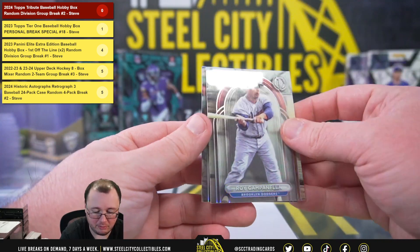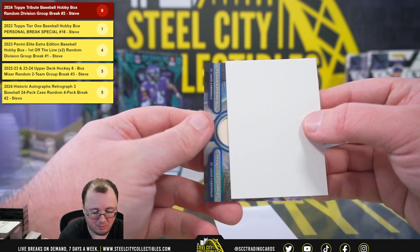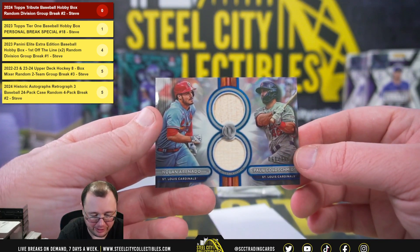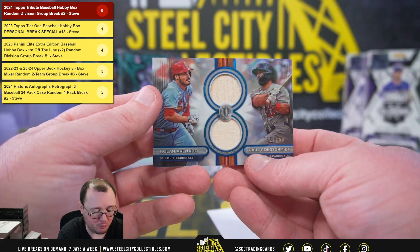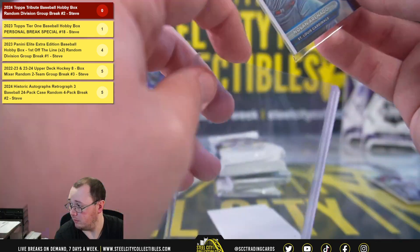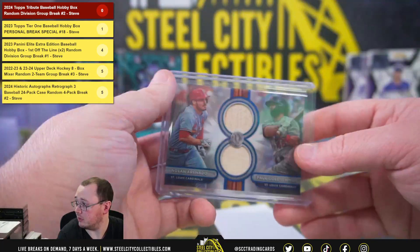Roy Campanella, Matt Olson. We have a dual bat relic — Nolan Arenado and Paul Goldschmidt, numbered 61 of 150. That's the Cardinals, National Central, going to Jonathan.